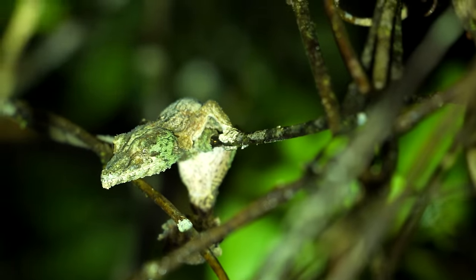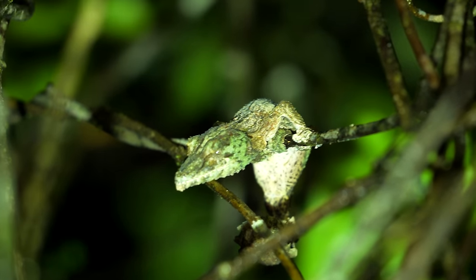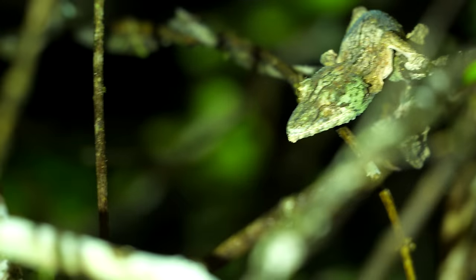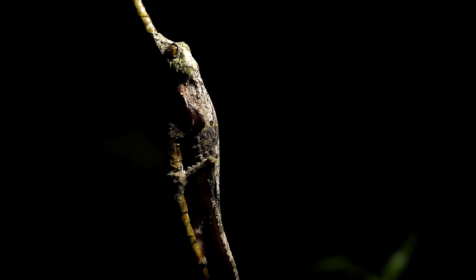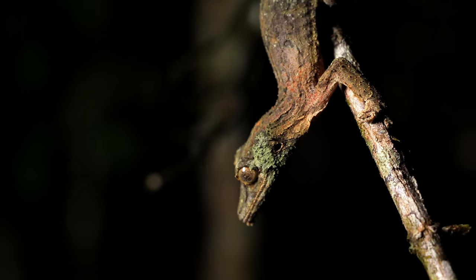Let's start off with number five: mossy leaf-tailed geckos, or Uroplatus sikorae. These are really interesting species because the more flashy ones get all the love. I really do think that the mossy leaf-tailed geckos are something special, simply because the camouflage alone is absolutely wild. How people find them in the forests of Madagascar is beyond me — and when I see them at reptile expos set up in enclosures, I can't even find them in those enclosures.